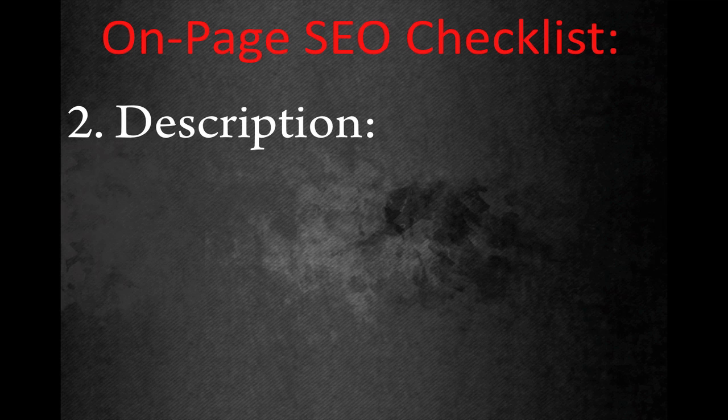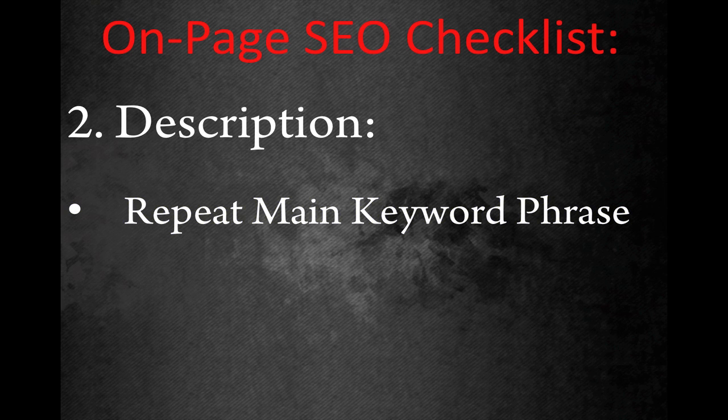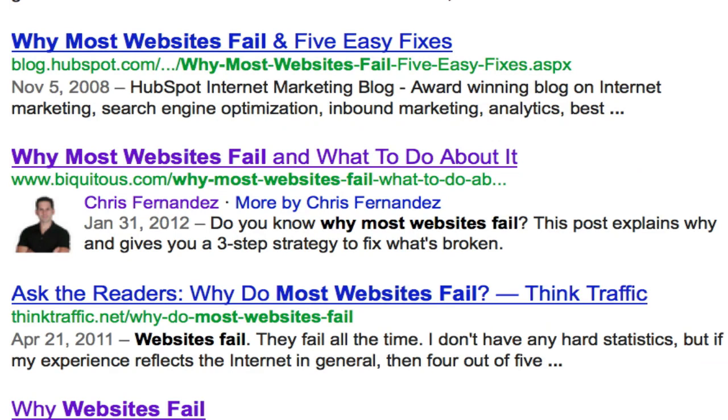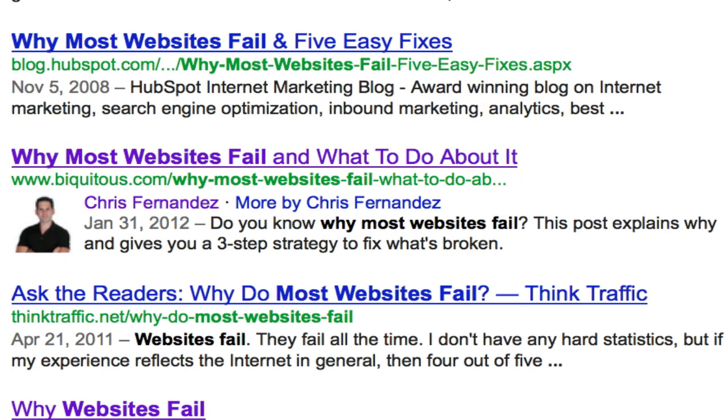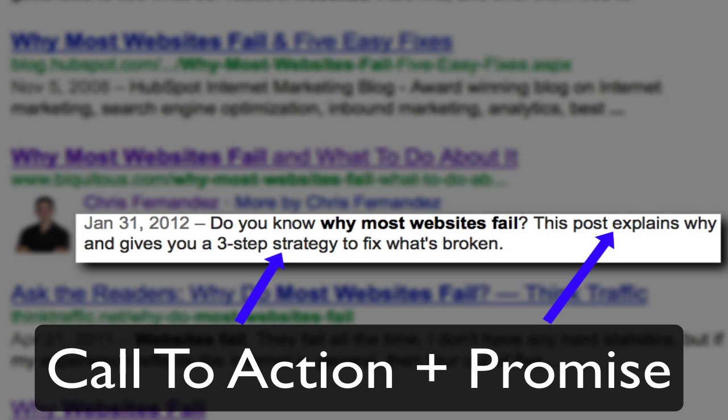First, repeat the main keywords that are in your title within your description in a natural way. You can and should also include like-minded or similar keywords if appropriate. Then, within your description you should include a compelling call to action — in other words, entice the person searching for that topic to click through to your page. Use language that tells the reader what to do or promises something of value once they get to your page.